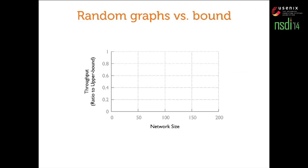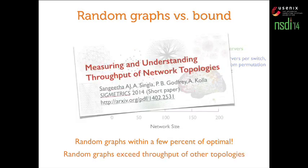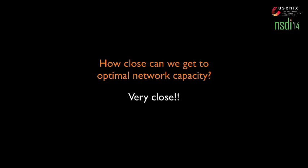How does the random graph, or Jellyfish-like network, compare to this upper bound? On the x-axis is network size, and on the y-axis is throughput normalized to the upper bound. This is the result for a random graph with five servers per switch and random permutation traffic. Pretty close — within a few percent of the optimal throughput achievable. We don't even know whether that bound is achievable or not. Through experiment, we've also shown in more recent work that random graphs beat other topologies significantly — not only are they closer to the bound, other topologies are further away.